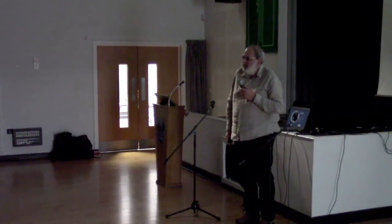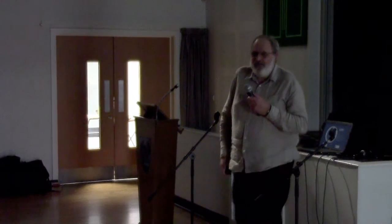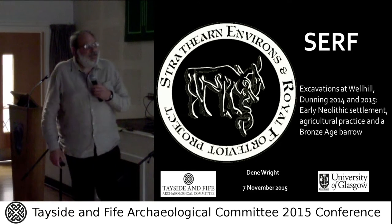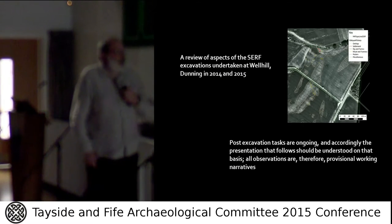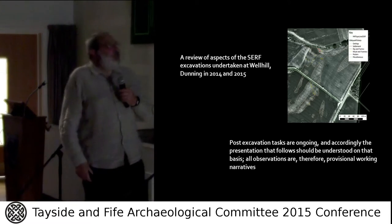Good afternoon. What I'm going to be talking about today is the SURF excavations at Well Hill that we undertook in 2014 and 2015.